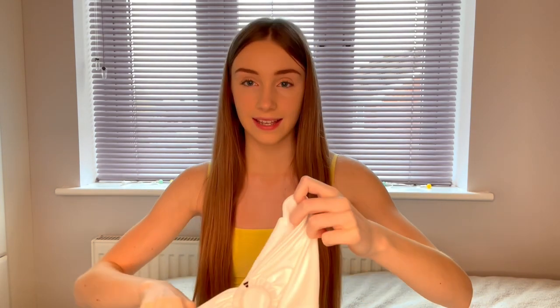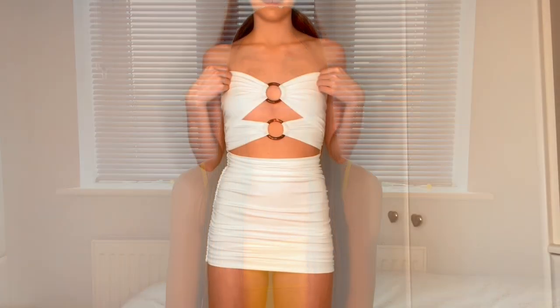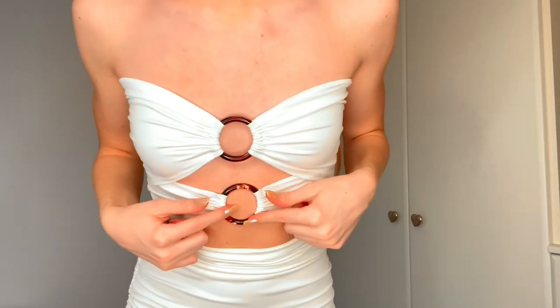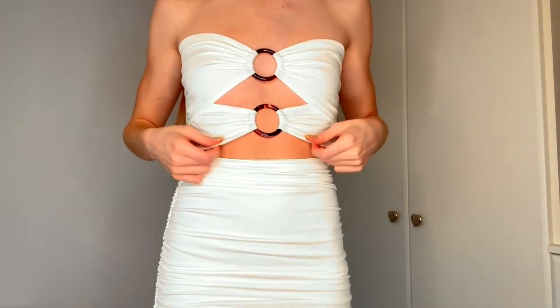The next thing is another dress — a white ring detail one, the same style as the black one I showed earlier. I just absolutely love this style of dress. After trying it on, I love the ring bits and the material is so thick as well.